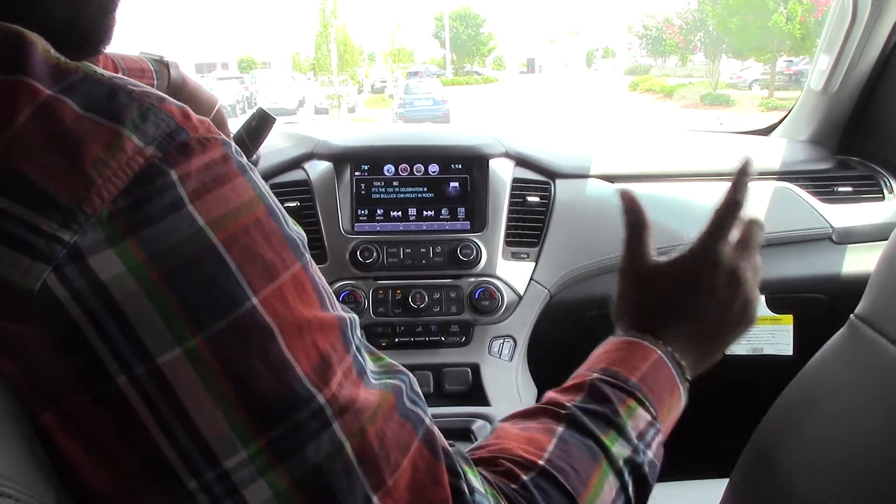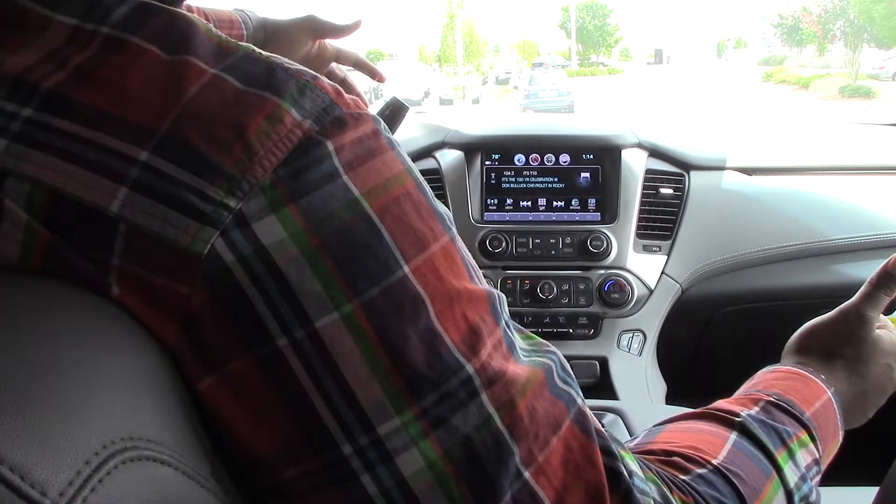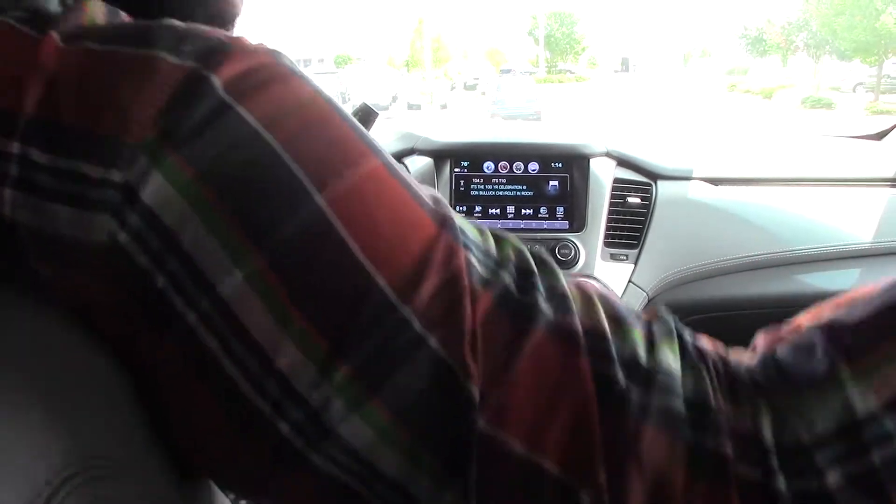This one is certified pre-owned. You have collision alert and it has less than 22,000 miles on it. This is certified pre-owned, so you get some additional benefits there. Call Rodney Jackson at 252-291-2111. Have a blessed day.